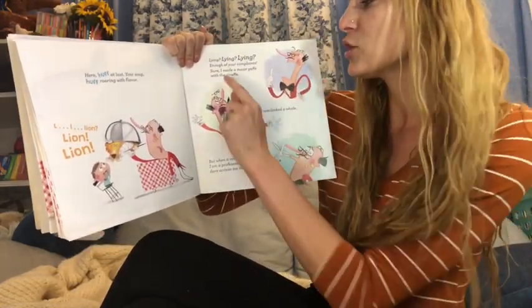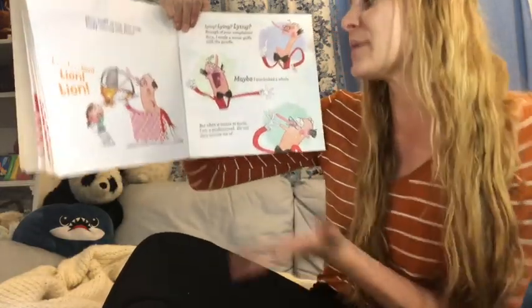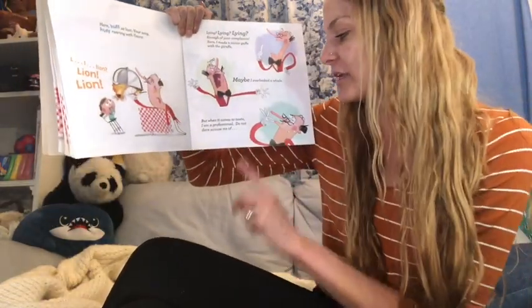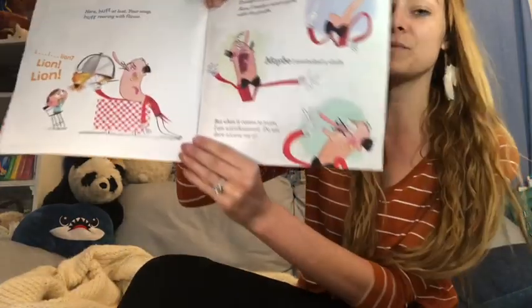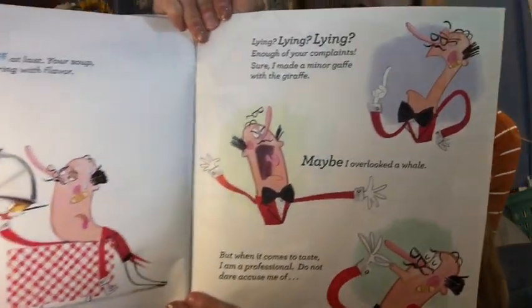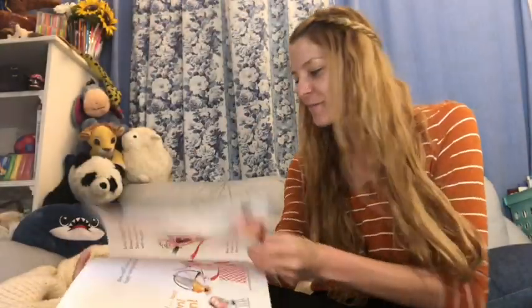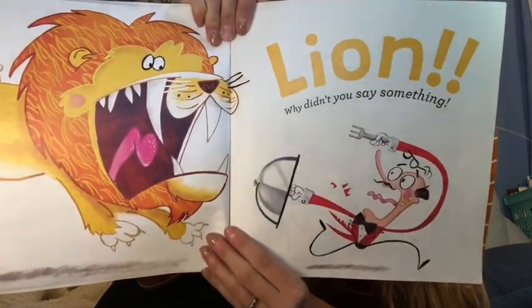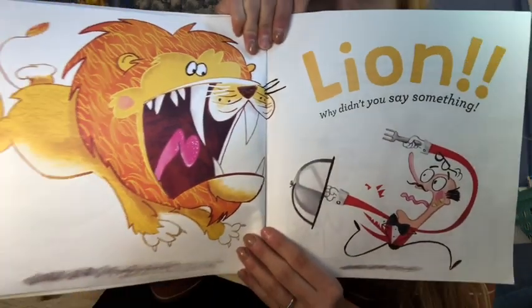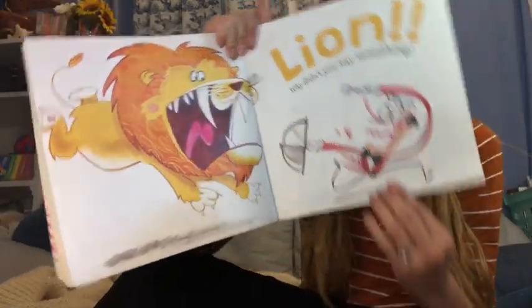Enough of your complaints. Sure, I made a minor gaffe with the giraffe. Maybe I overlooked a whale. But when it comes to taste, I am a professional. Do not accuse me of... Lion. Why didn't you say something? Look, he's using the cover as a shield.